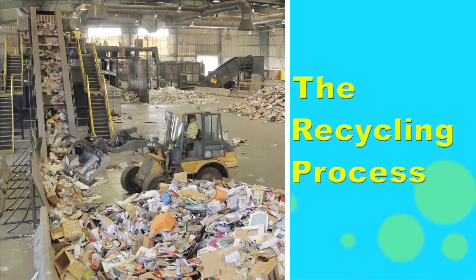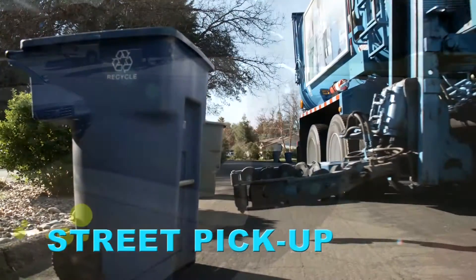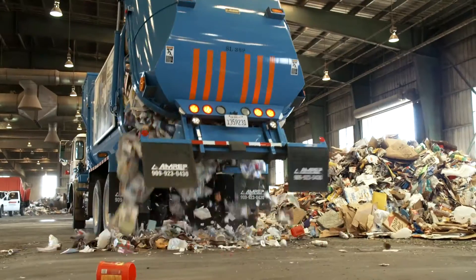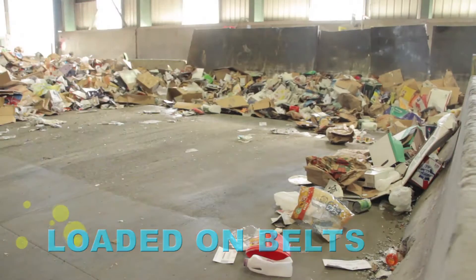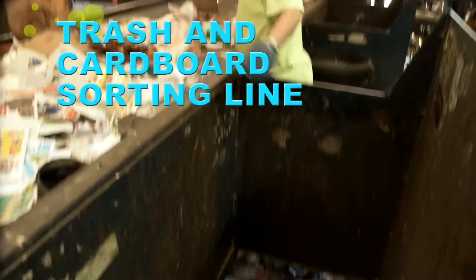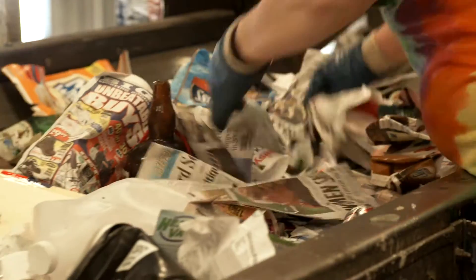The recycling process — let's see what happens to the recycling once it leaves your house. Once your carts are placed outside, a truck comes by and scoops them up. The truck then drops your material at the Redding Materials Recovery Facility. A loader pushes all the material onto a conveyor belt. The belts slowly move the materials to the first sorting line — this is the trash and cardboard sorting line. A group of workers separate the cardboard for recycling, and any trash accidentally mixed into the recycling is pulled out and sent to the landfill.